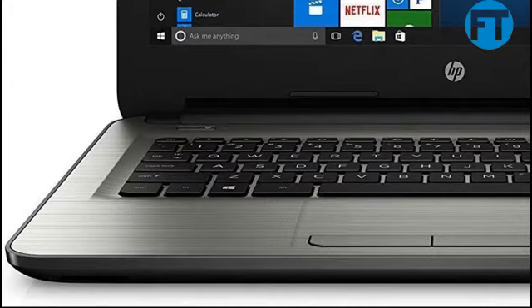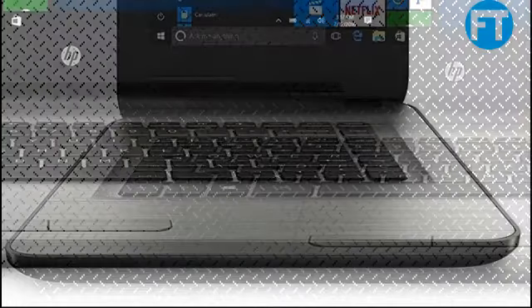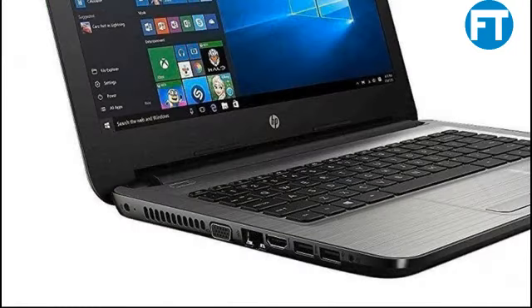Win10 Certified Refurbished. This certified refurbished product is tested and certified to look and work like new. The refurbishing process includes functionality testing, basic cleaning, inspection, and repackaging. The product ships with all relevant accessories, a minimum 90-day warranty, and may arrive in a generic box. Only select sellers who maintain a high performance bar may offer certified refurbished products on Amazon.com.